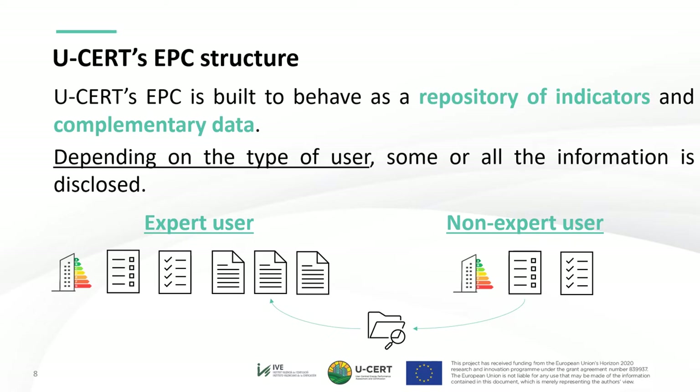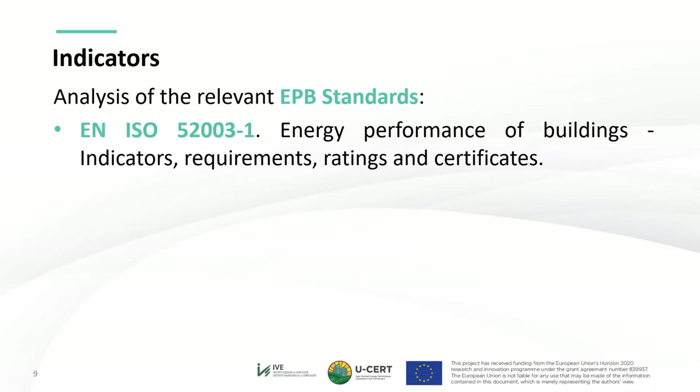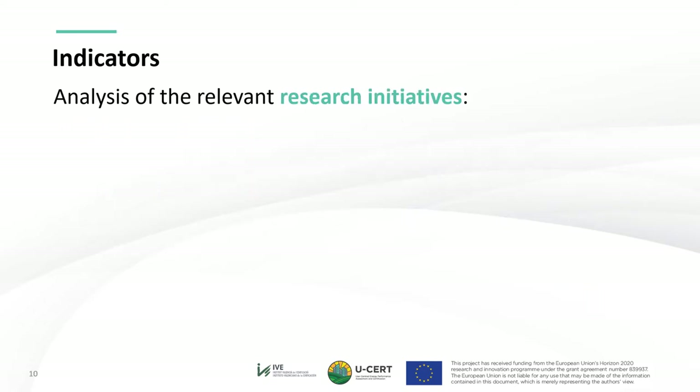With this in mind, the creative process of defining user-centered and effective indicators began. Apart from the ethnographic research and the indicator mapping, and with a view to ensure complete alignment with EPB standards, the process started by analyzing the most relevant ones: the EN ISO 52003 on energy performance of buildings — indicator requirements, rating, and certificates — and the EN ISO 52008, focused on indicators for partial EPB requirements related to thermal energy balance and fabric features. These documents are mostly restricted to energy indicators. With a view to complement these, the project also analyzed other relevant research initiatives to define complementary non-energy indicators.